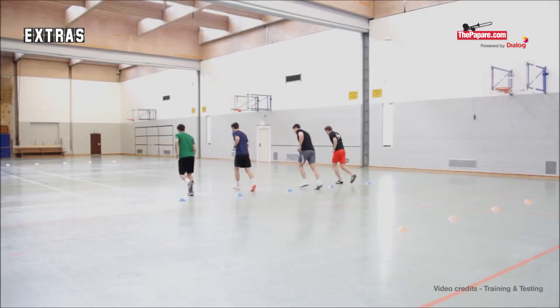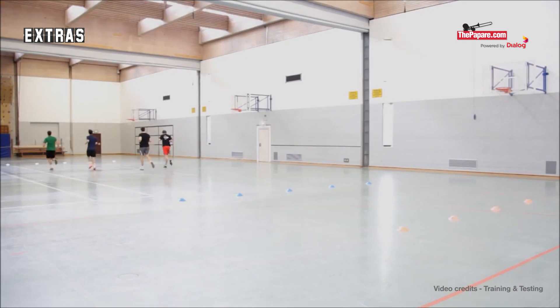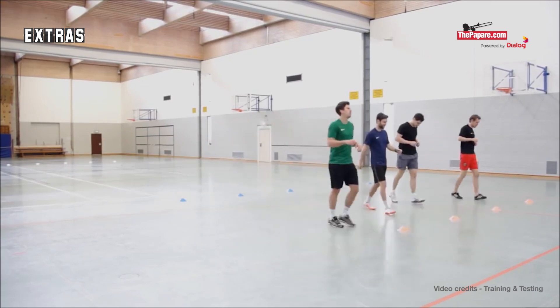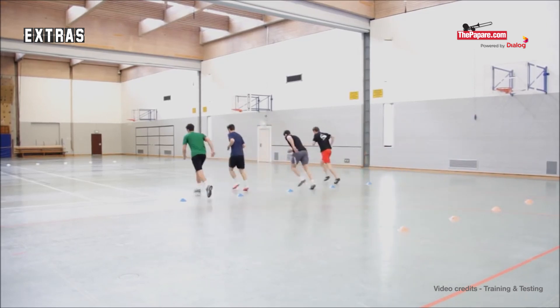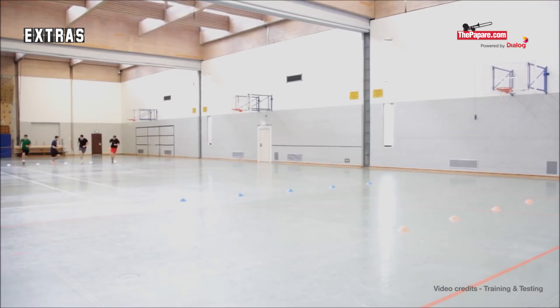What happens at a Yo-Yo Test? Two markers are placed 20 metres apart. The player would need to make it to point A before the first beep and B before the next beep. The player should then return to A before the third beep. The sequence from point A to B to A is called one shuttle. After one shuttle, the player is given a recovery time of 10 seconds. As the test continues, the beeps come more frequent, forcing the player to increase his speed.